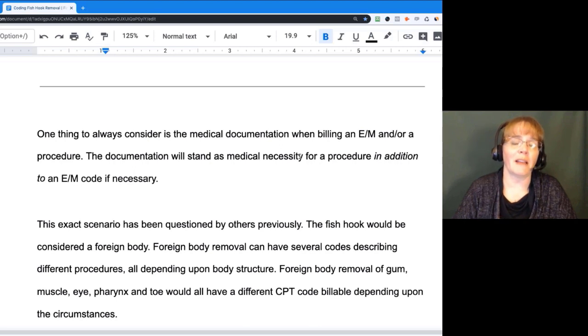One thing that we always have to look at is how it is documented. What does our documentation prove? If it is not justifiable for a procedure or an E&M — even though one might have been done — we know providers don't document very well sometimes. We need to make sure it can be supported by the medical documentation, no matter which way you're going to bill.